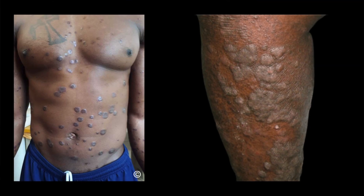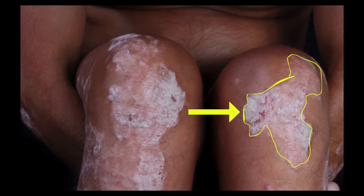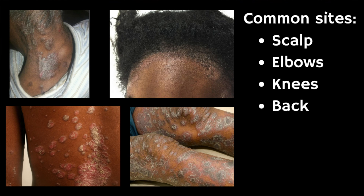Psoriasis on skin of colour typically appears as dark patches with grey scales. These patches may be brown, purple or darker than the surrounding skin. Psoriasis lesions tend to be thick and crusty and they often form on the scalp, elbows, knees and back.